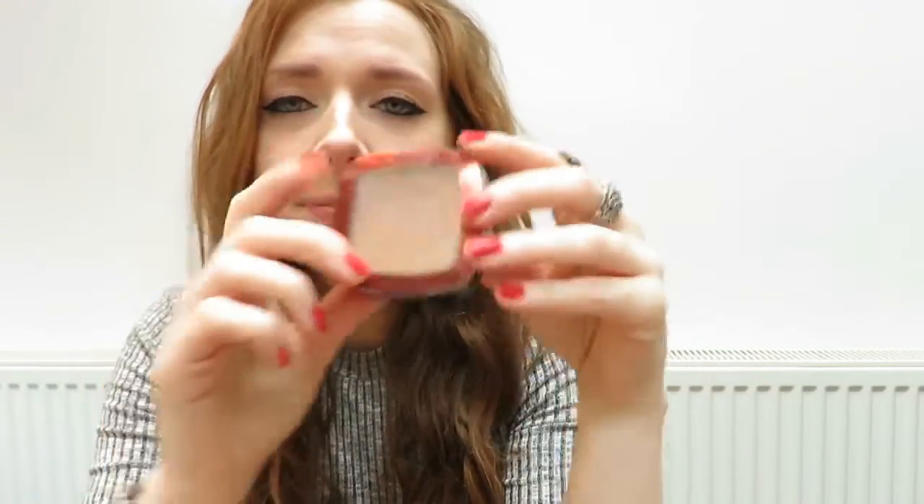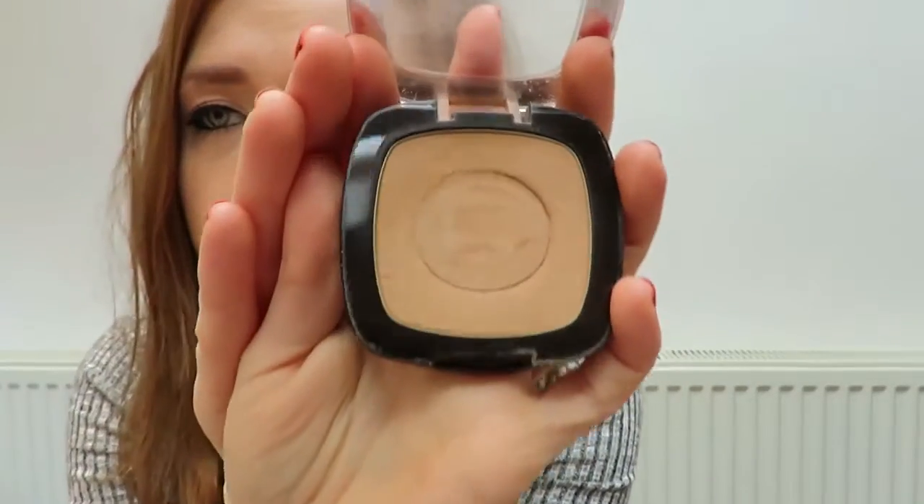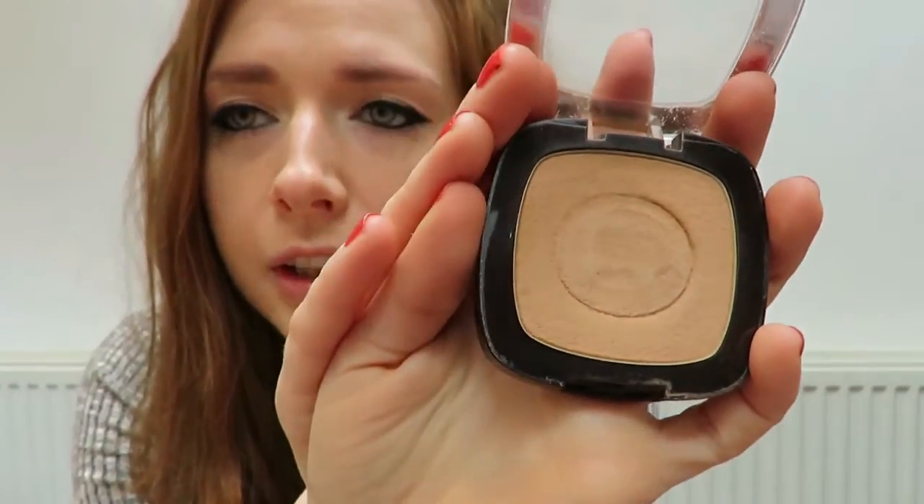And then onto my bronzer. This is from L'Oreal and it is Glam Bronze in the colour Blonde Sun. It's a very nice shade — not too dark, not too light, especially for pale skin. I've tried other bronzers from other brands and it can be very tricky to get one for pale skin, but this one has been good for me.